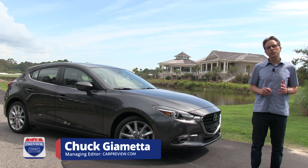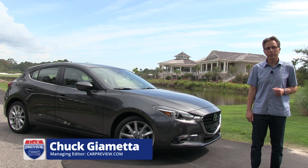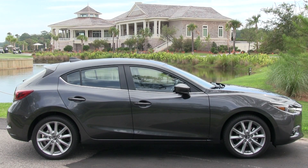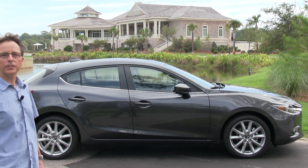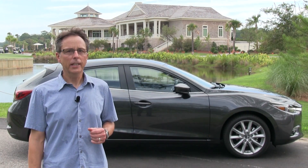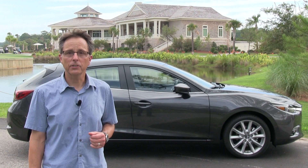The refreshed 2017 Mazda 3 is the best compact car for you if you like a little sauerkraut with your sushi. By that, we mean an unlikely fusion of German driving precision and Japanese finesse. The Mazda 3 has it, and it's going to need all the resources it can muster, given a suddenly more competitive landscape.